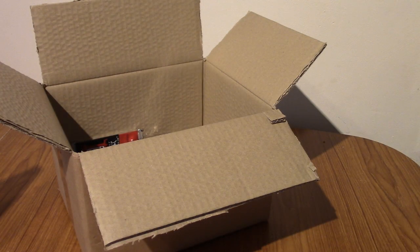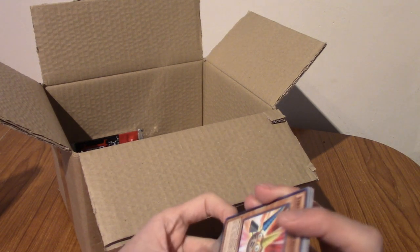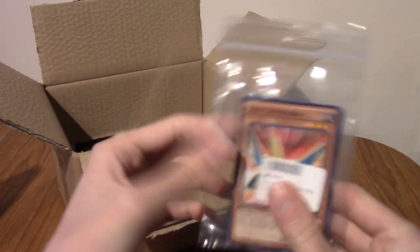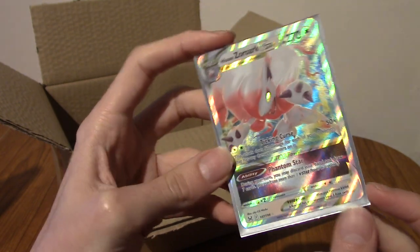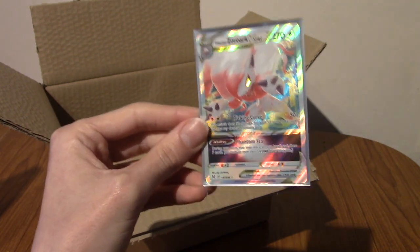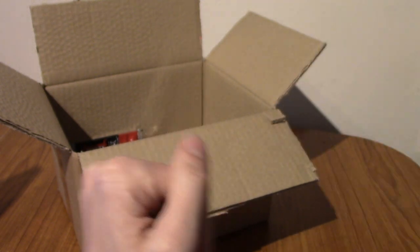That wraps up our video for today. Probably one of the best videos I think I've done. It started kind of meh and didn't necessarily end on any hype, but I will take a Hisuian Zoroark V-Star any day — I love the design of this Pokémon. Anyway, thank you guys very much for watching. I will see you guys tomorrow for the big 1-0. Until then, goodbye.